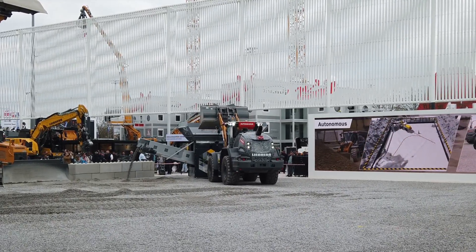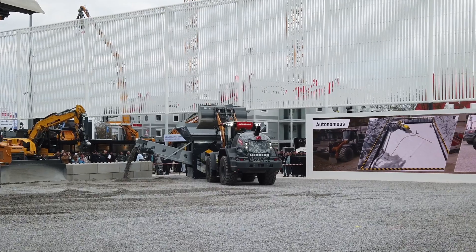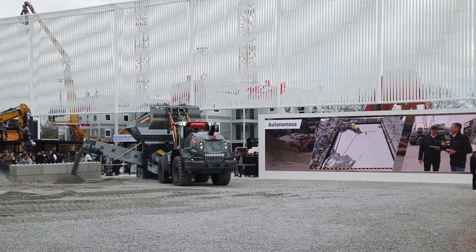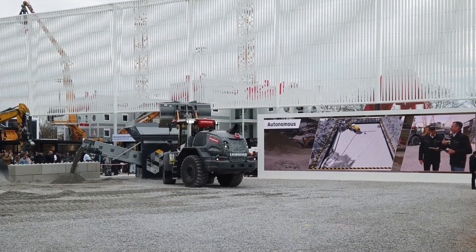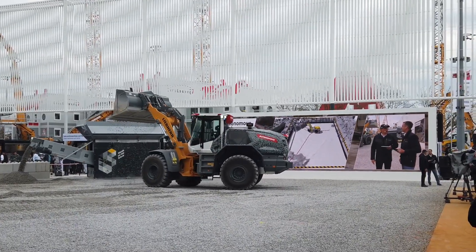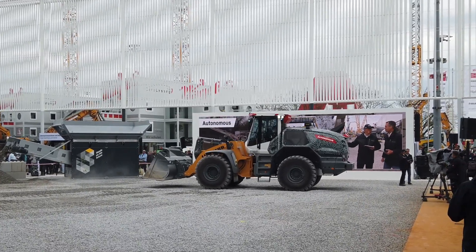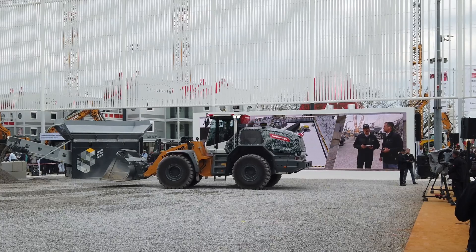Our autonomous reloader seems to be a little rockstar — seeing so many cell phones capturing it while it's working. It's really fascinating. There might be some challenges in the production though. First of all, ten years of development, ten years of hard work are in this machine.